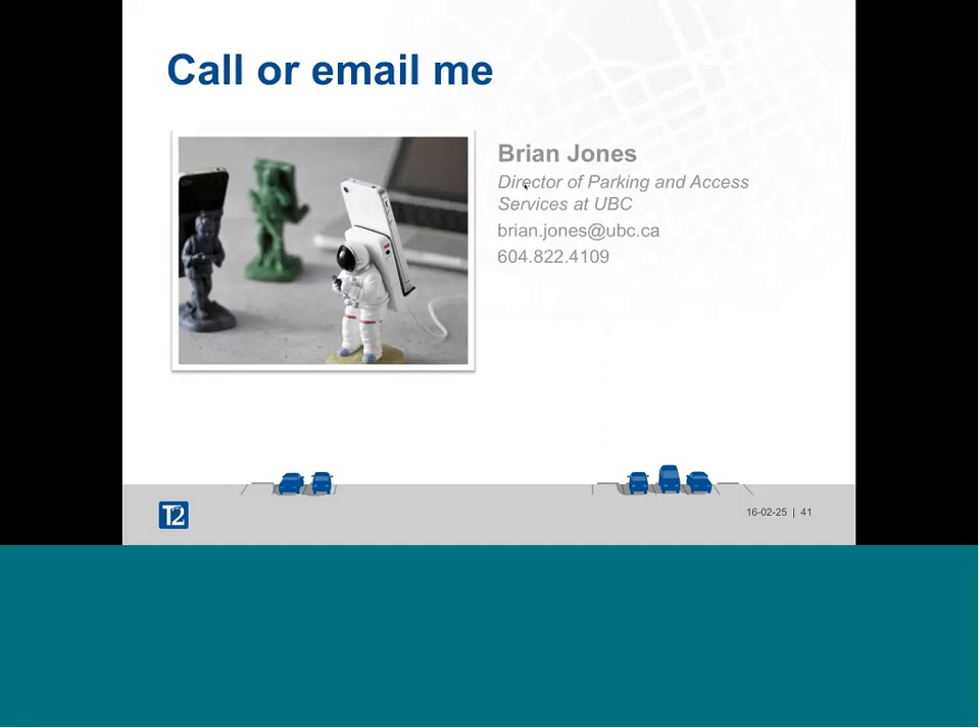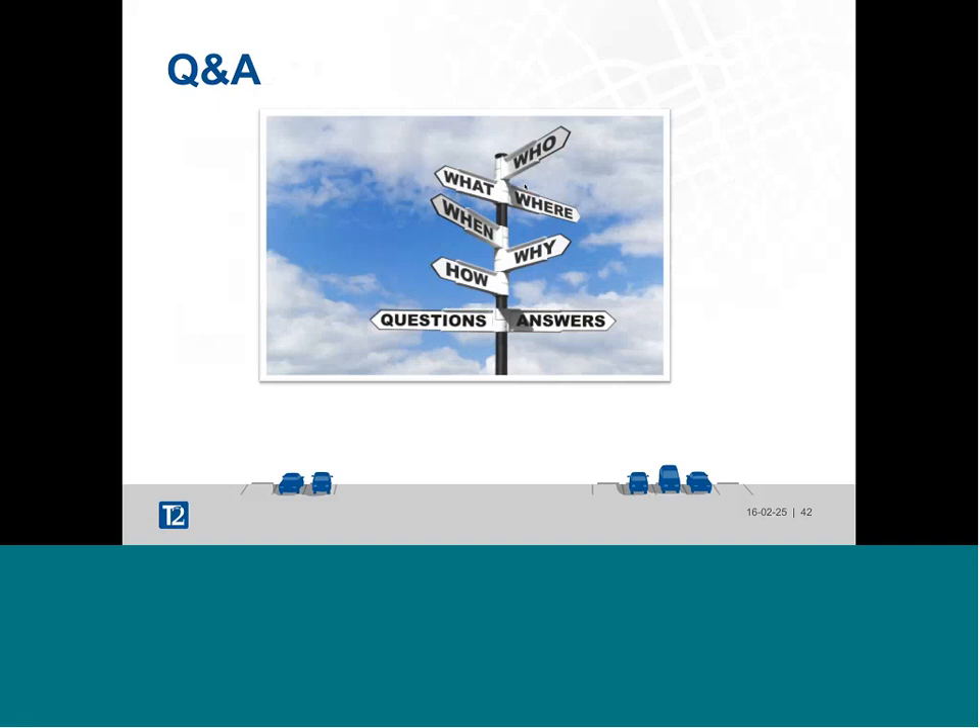Feel free to call or email me. That's really all I've got to say — hopefully you've got some questions. First question: has utilizing LPR increased ticket revenue, and if so by what percentage? Yes — last month we were up 16% year over year; annually we're up probably in the 3–5% range.